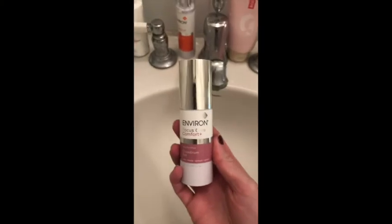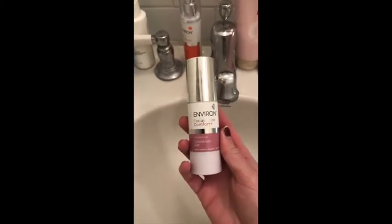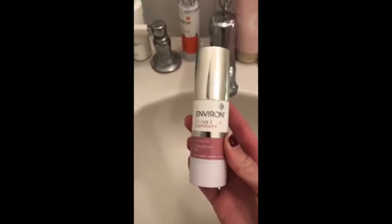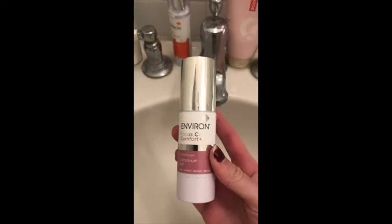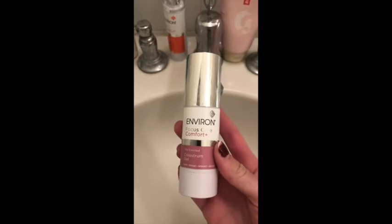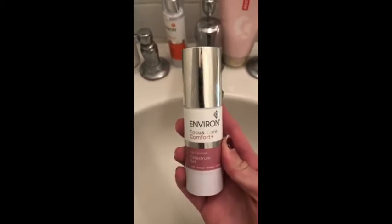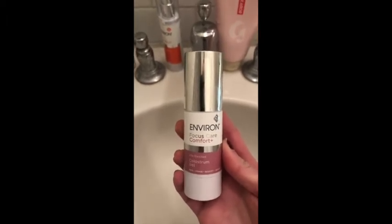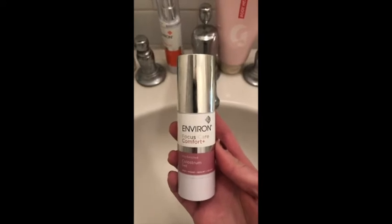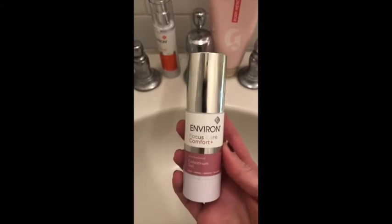So here we are on step number five with my Environ Focus Care Comfort Plus Colostrum Gel. This retails normally for $66, and it actually lasts just as long as my vitamin A because it's a little bit waterier so a little bit goes a long way. This is an immunity boost for your skin — it definitely helps with any fine lines or redness and it just kind of strengthens your skin. So it's kind of the perfect partner for vitamin A as well.